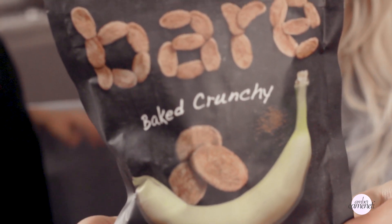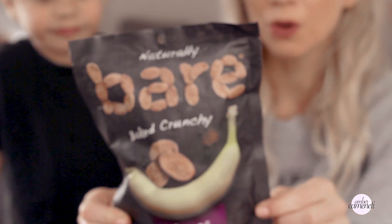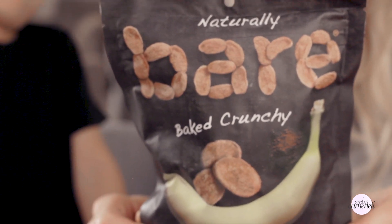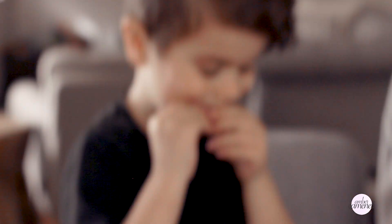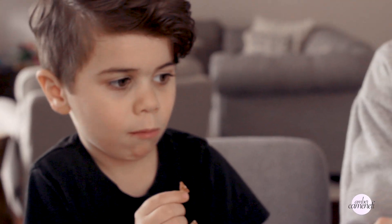Next are Bear-baked crunchy banana chips. These are gluten-free, no oil, no added sugar, no preservatives — basically dried bananas that are pretty crunchy with some unsweetened cocoa powder. We'll open them up and see what Paxton thinks. He approves — yes, he likes them!